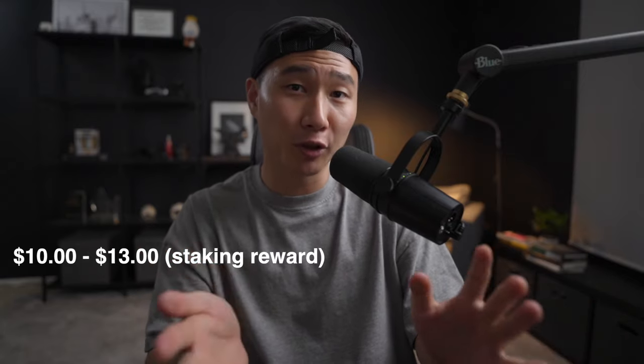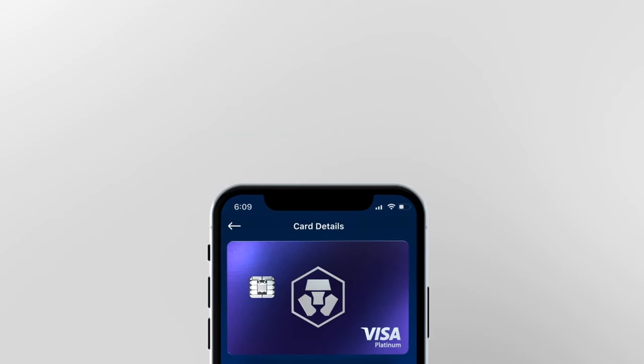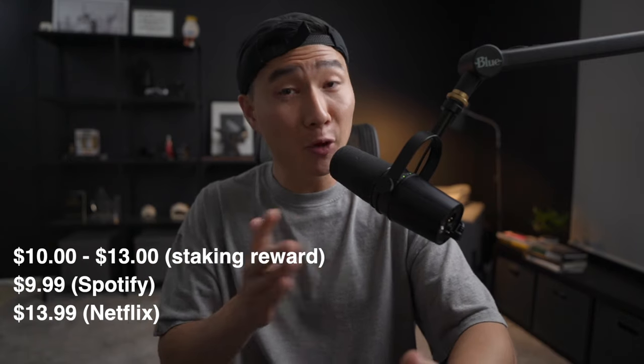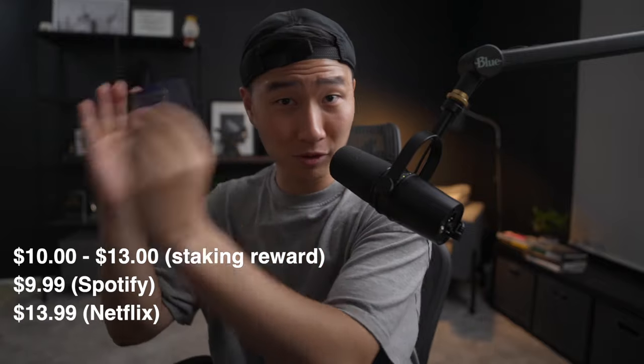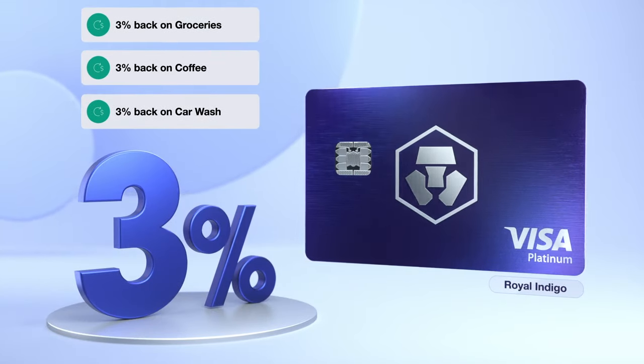Pro number one is the cashback benefits. In order to receive and use their cards, you do have to stake their native CRO token, and when you do that, you get interest back. For me, I get an average of $10 to $13 every single month. You also get reimbursement on your Spotify and Netflix subscription, which is around $24 a month — so every month I get around $37 cashback. Every time I use this card, whether I buy coffee, groceries, or pay for things, I get a 3% cashback.